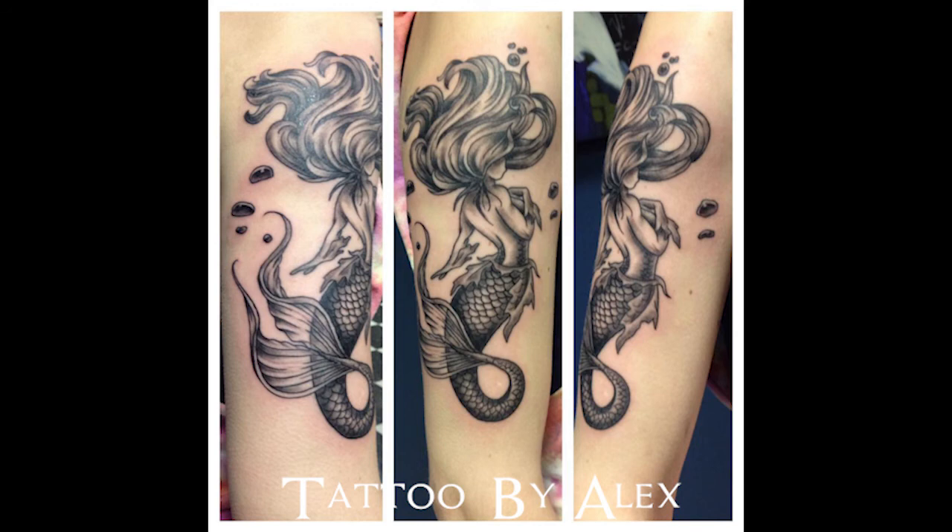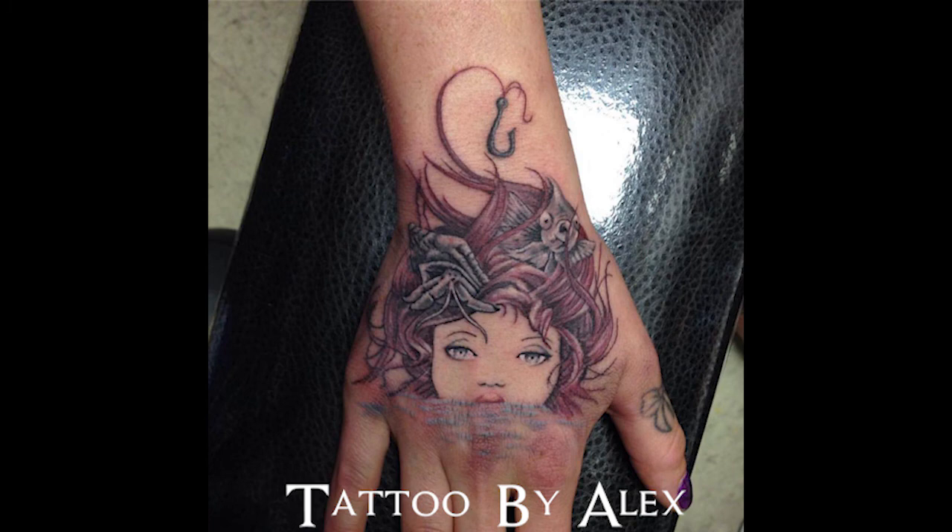Next is portraiture. Typically it's a realism style used to recreate a portrait as a tattoo. And there you go — next time you go into a shop you will sound brilliant and informed. If you like this video and would like to see more, please subscribe below, like, and share.